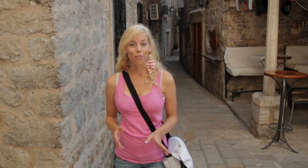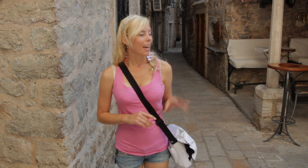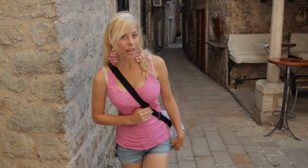This town is actually 2,500 years old, so it's really old and really beautiful. I think one of the churches is just around the corner, so let's go and have a look.